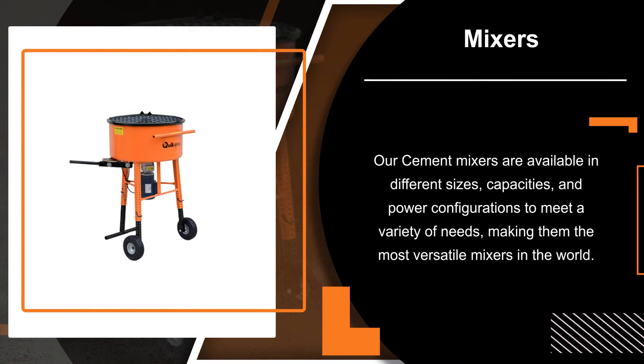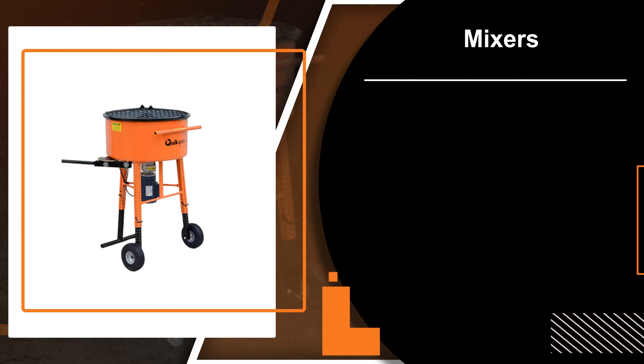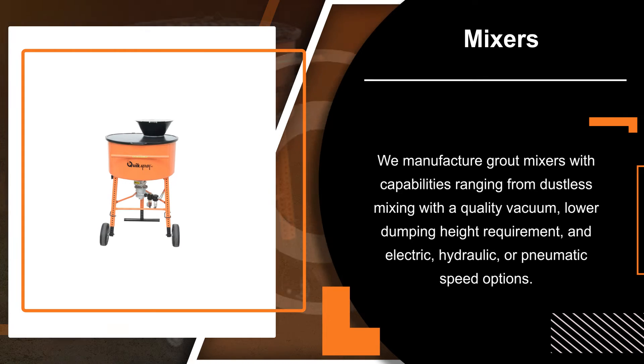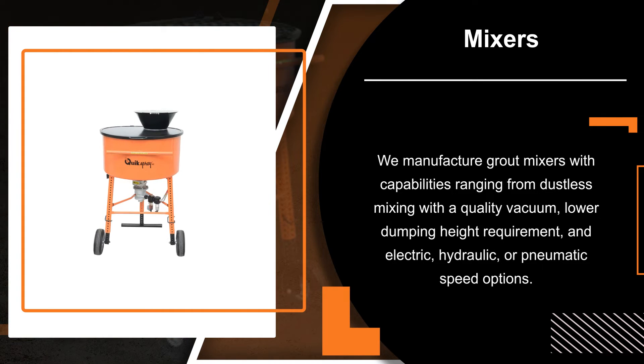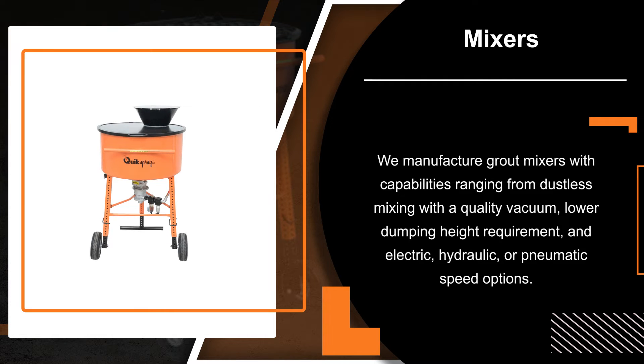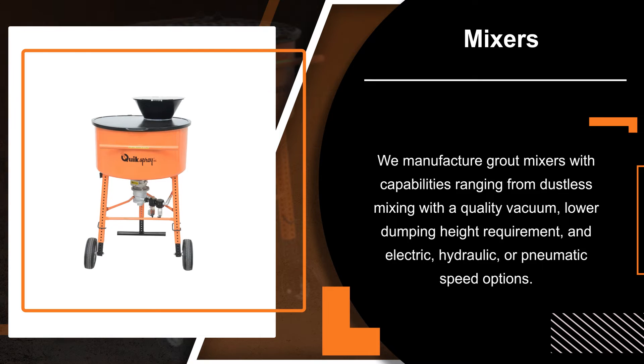Our cement mixers are available in different sizes, capacities, and power configurations to meet a variety of needs, making them the most versatile mixers in the world. We manufacture grout mixers with capabilities ranging from dustless mixing with a quality vacuum, lower dumping height requirement, and electric, hydraulic, or pneumatic speed options.